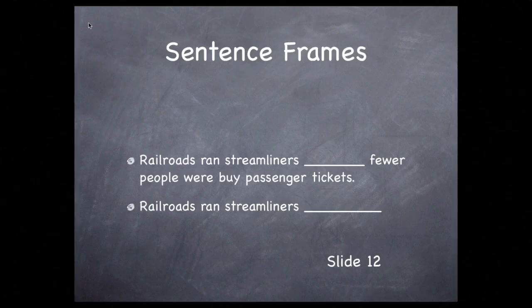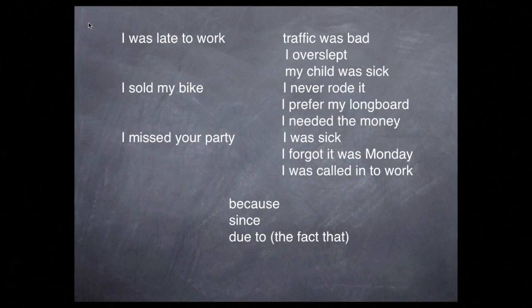Our website, letscreate.org, has what you'll find helpful for structuring practice for today's lesson. These are called sentence frames. The first one has you fill in the conjunctions we're practicing. The second one is more open-ended, so you can change the wording if needed. To give you more flexibility, we'll use this sentence construction chart. The way this works is you take a group of words from the left and join them with a group of words from the right using the conjunctions at the bottom of the screen.